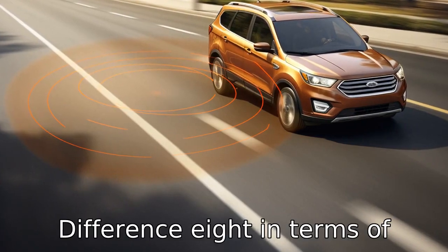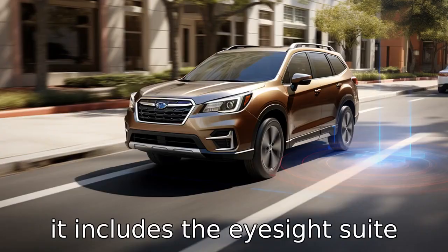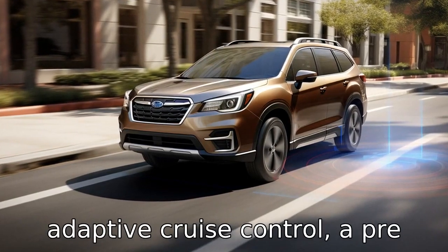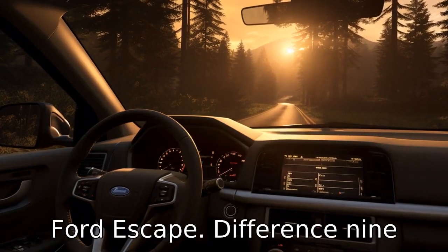Difference 8. In terms of safety, both models are very comparable. However, the Subaru Forester is somewhat ahead since it includes the EyeSight suite of driver assistance features as standard, which includes adaptive cruise control, a pre-collision braking system, and lane keep assist. Some of these features are optional on the Ford Escape.